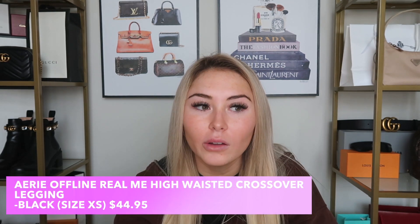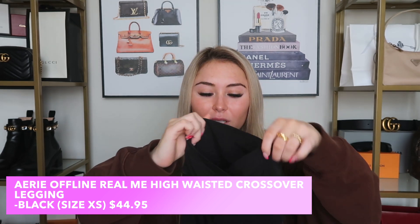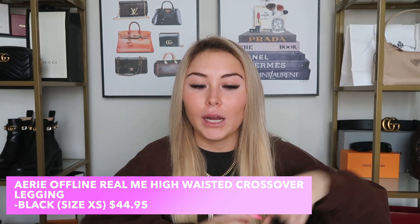On to clothes! First are the Aerie Offline Cross Waist Leggings — they're TikTok famous. They cinch you in really nicely and make you look slim and curvy. I have a really short torso so I need all the help I can get accentuating my curves, and these do the job. They're not as good as my Lululemon leggings but I do love how they make me look. They always go out of stock, so keep stalking the website.